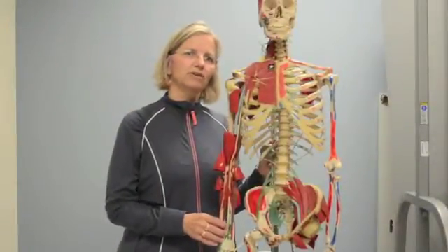Hello, this is Dr. Kristin Heinrichs. I'm a physical therapist and biomechanist specializing in concussion rehabilitation and orthopedics.